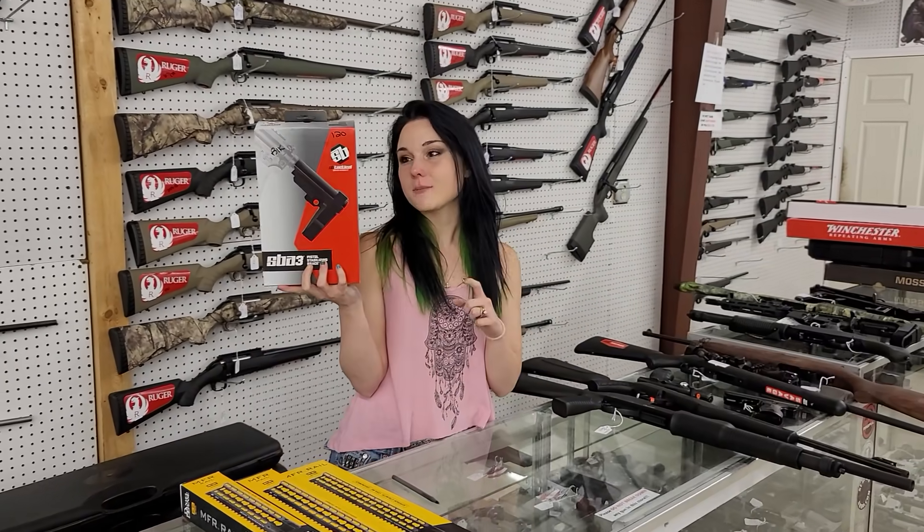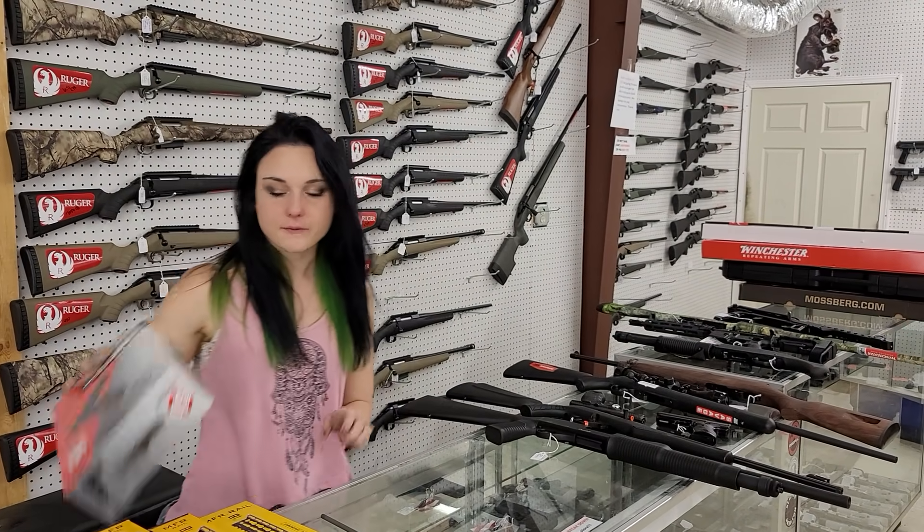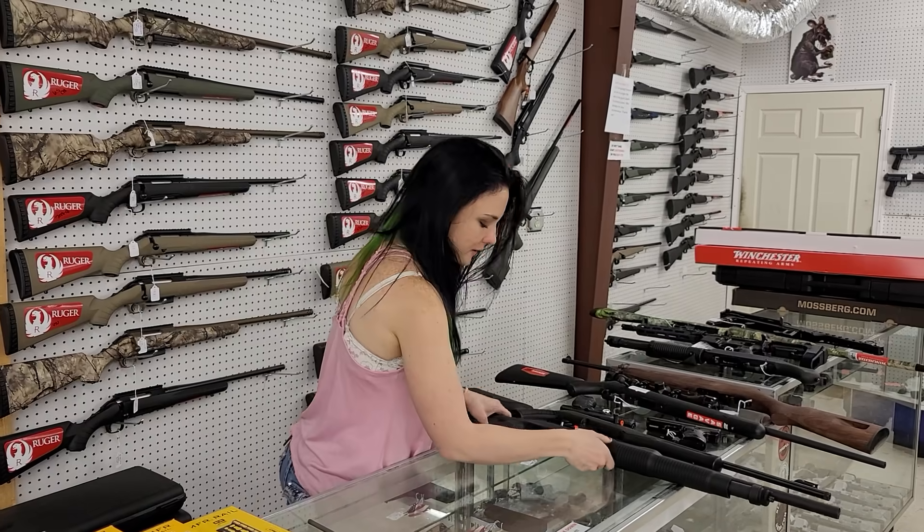SBA-3 tactical braces are back in stock for your AR pistols y'all. They're going to be $120. I've got black, OD green, and a couple different colors in stock on those.